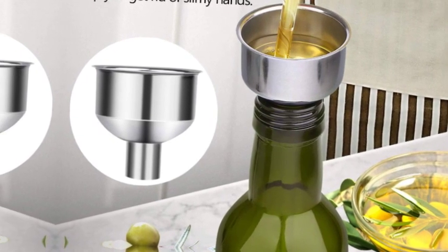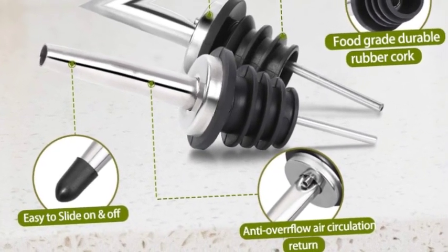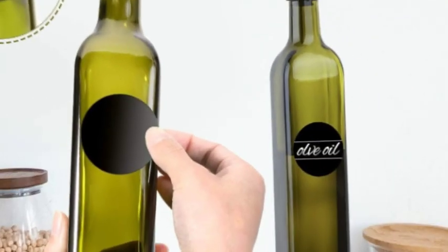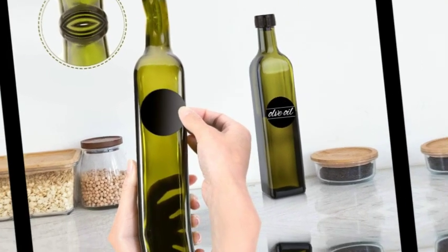A premium 18/8 stainless steel funnel helps fill and refill liquid easily without leakage, keeping things clean and helping you avoid slimy hands. Three chalkboard labels can be written on with a white paint pen, giving you the option of labeling the sides of the bottle. The dark green glass efficiently protects olive oil from sunlight and largely prolongs preservation time.